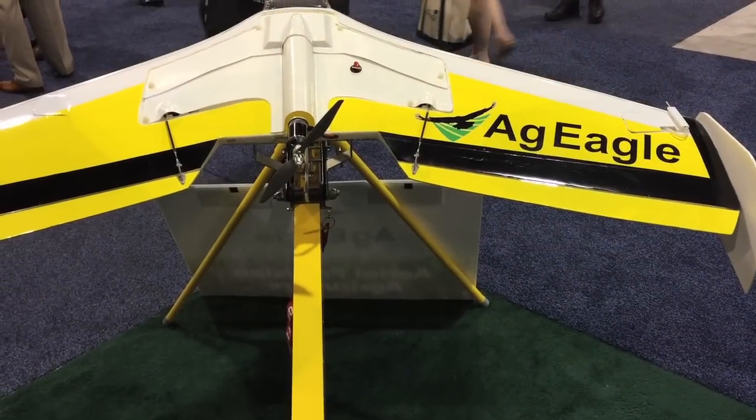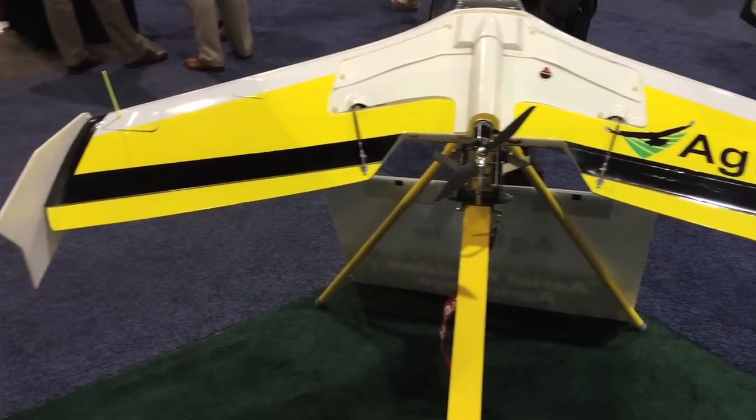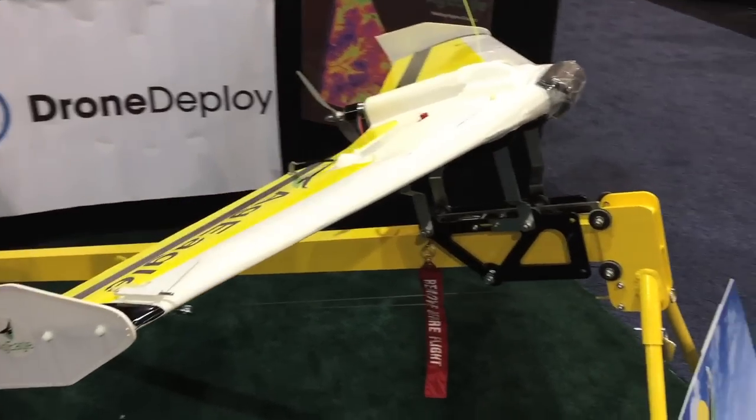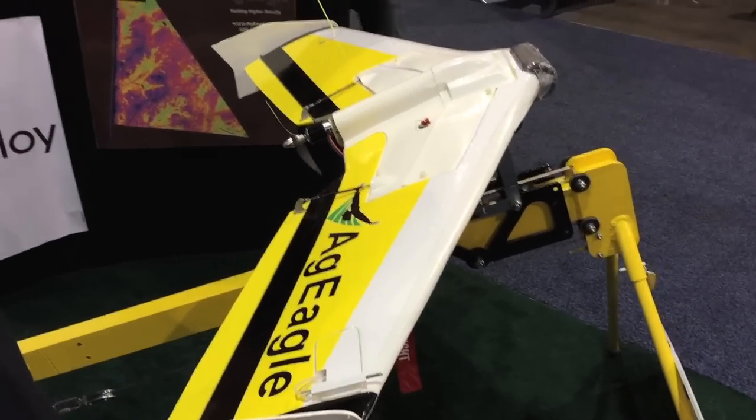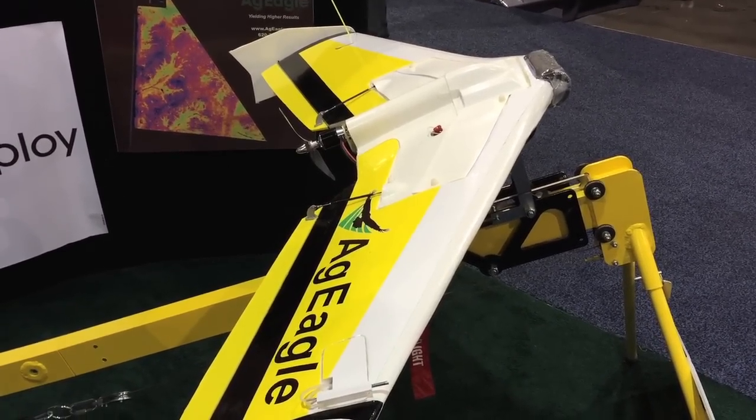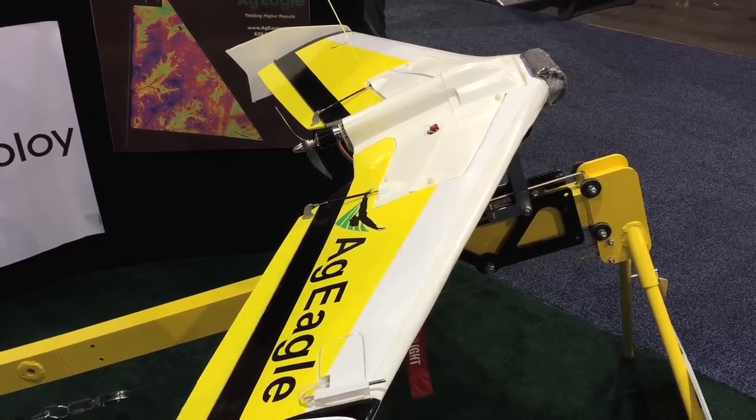At AgEagle we build a robotic aircraft for agricultural use, designed to help the farmer reduce chemical use and increase yields — ultimately making more money. We've been developing the AgEagle for three years and have been selling it for about 18 months.